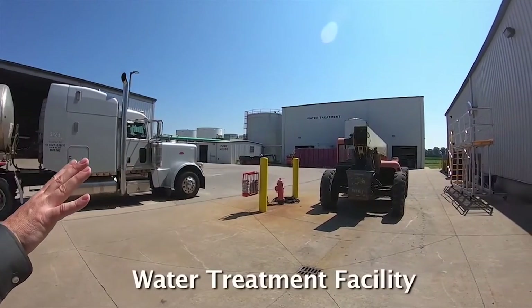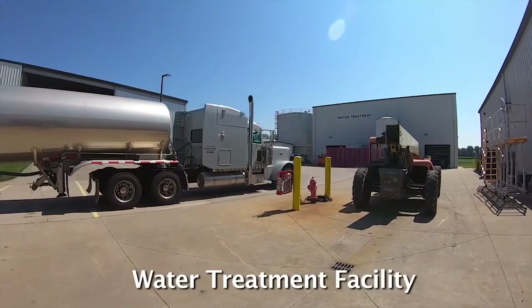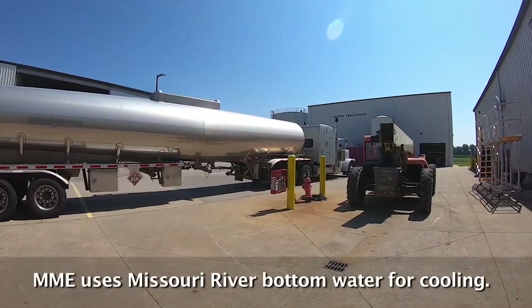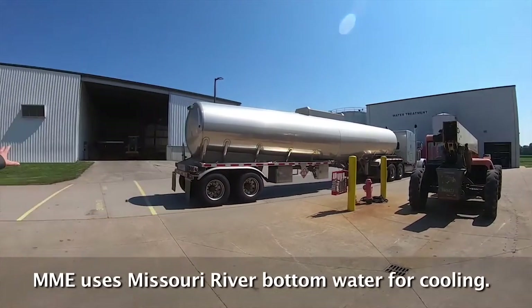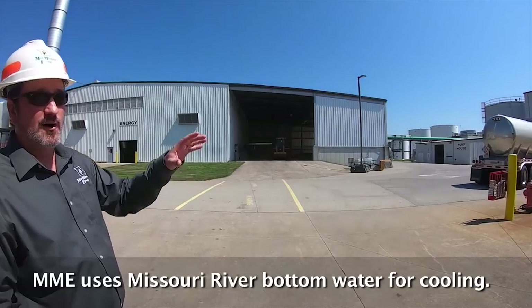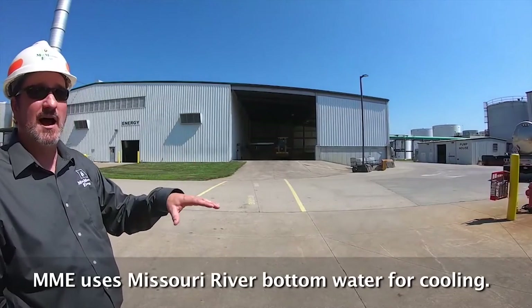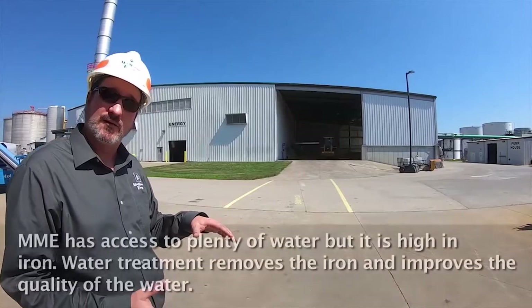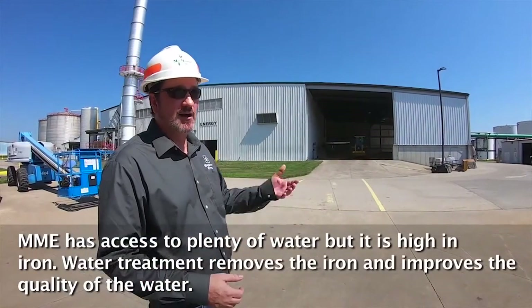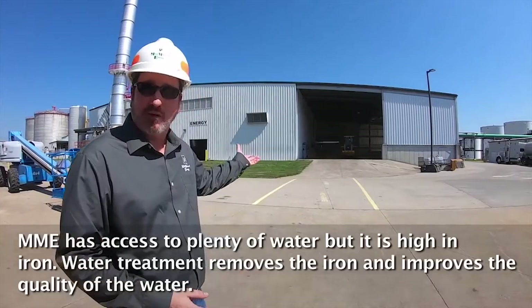That's our water treatment building, which services our cooling water system. We use Missouri River bottom water — the Missouri River is about a mile away. We have two wells in the river bottom and pump water from those. There's plenty of supply, but the quality isn't the best. River bottom water is high in iron, so our water treatment facility improves the iron content before we introduce it into our plant.